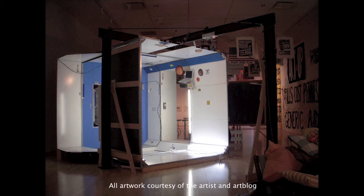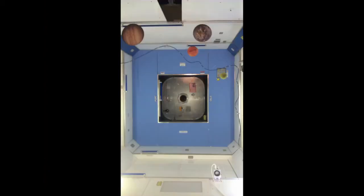The name of the piece is actually Destiny Module. It's based on the Destiny Module, which is one of the several modules attached to the space station. Destiny is the U.S. science lab — it's where they do most of the experiments in space.